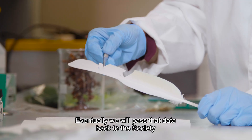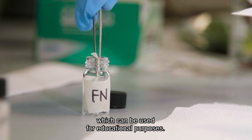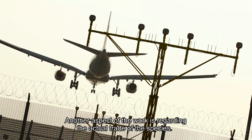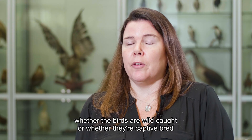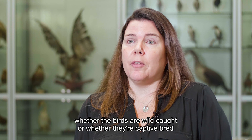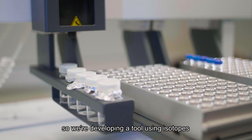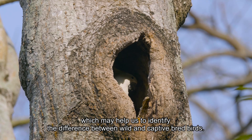Eventually we'll pass that data back to the society, which can be used for educational purposes. Another aspect of the work is regarding the actual trade of the species. At the moment it's nearly impossible to tell whether the birds are wild caught or whether they're captive bred, so we're developing a tool using isotopes which may help us to identify the difference between wild and captive bred birds.